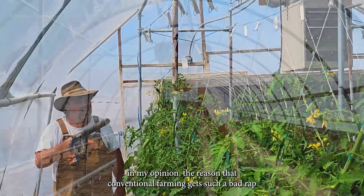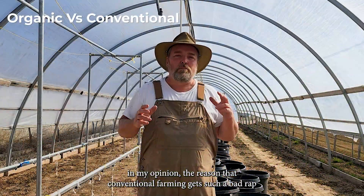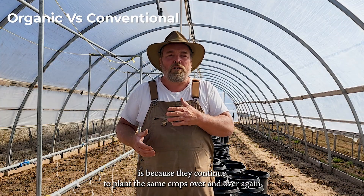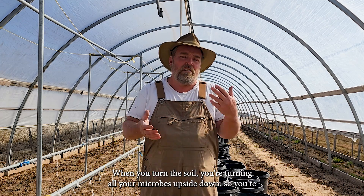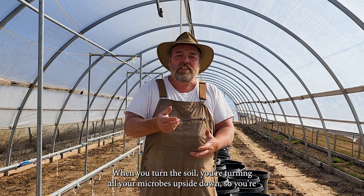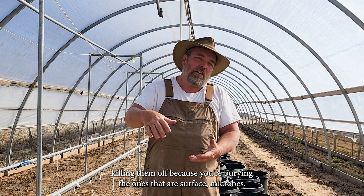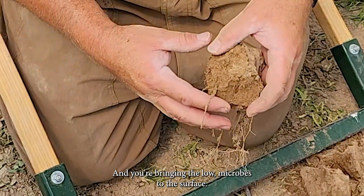In my opinion, the reason that conventional farming gets such a bad rap is because they continue to plant the same crops over and over again and do heavy tillage. When you turn the soil, you're turning all your microbes upside down — you're killing them off because you're burying the surface microbes and bringing the low microbes to the surface.